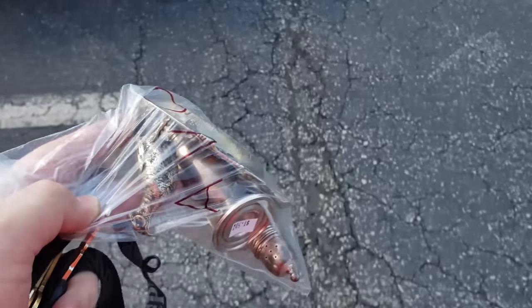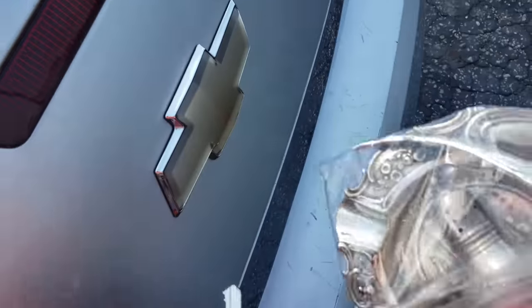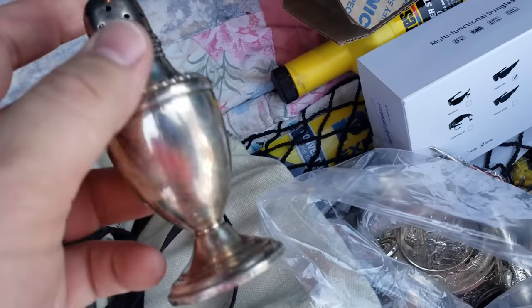Guys, I just walked out of a local thrift shop. I happened to stop at it on the way home because I noticed I'd never seen it before, and look at what I found — I got to show you this one. Look what I found. Check this one out guys, look at this here.